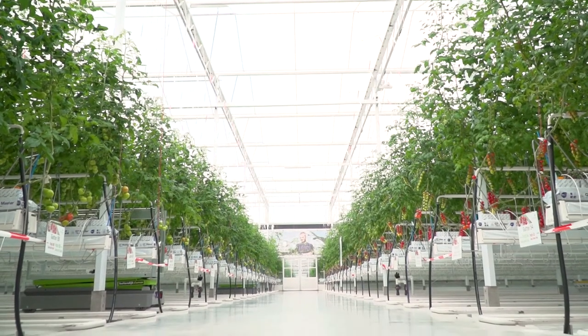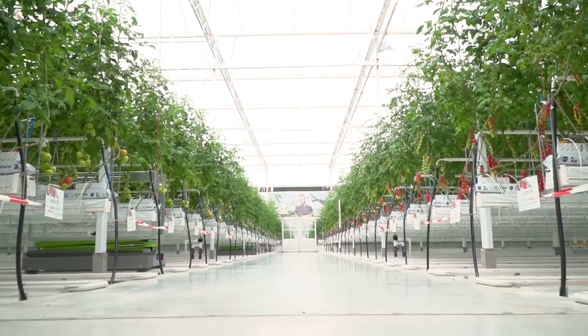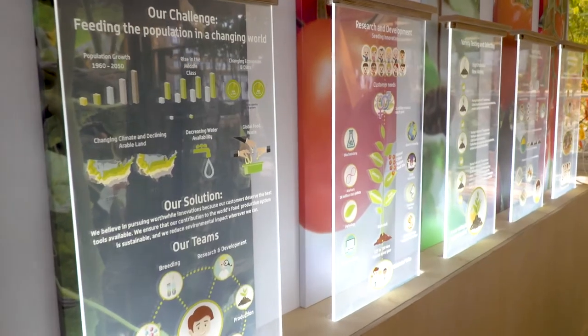Our customers are going to be able to not only see the products we develop through traditional genetics and our breeding programs, but also how they interact with many other variables in the environment in which they produce their own fruits and vegetables.